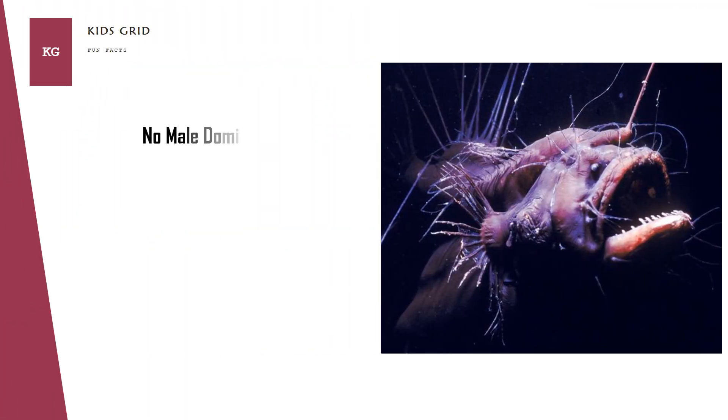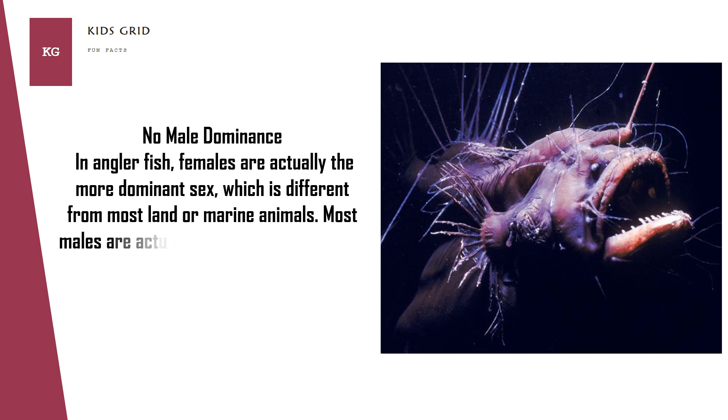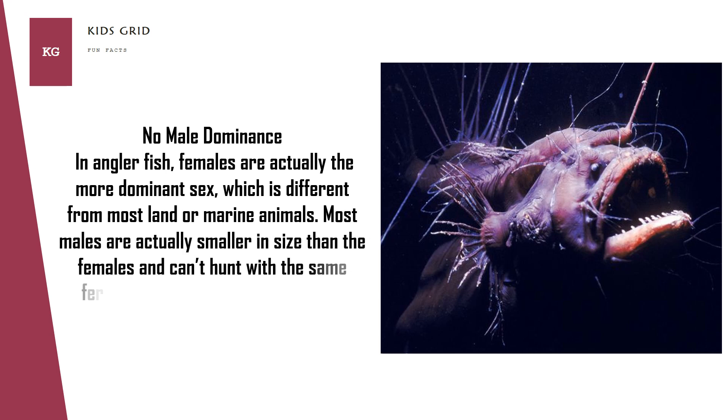No Male Dominance. In anglerfish, females are actually the more dominant sex, which is different from most land or marine animals. Most males are actually smaller in size than the females and can't hunt with the same ferocity that female anglerfish can.